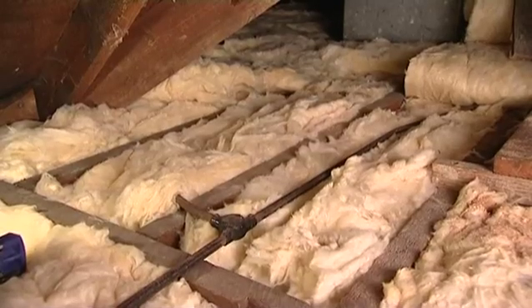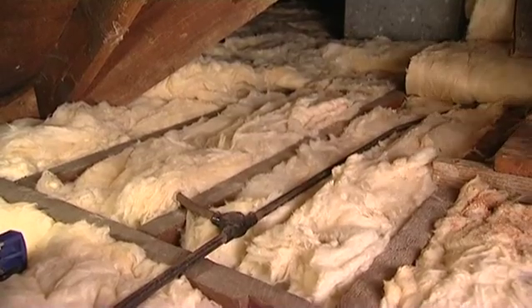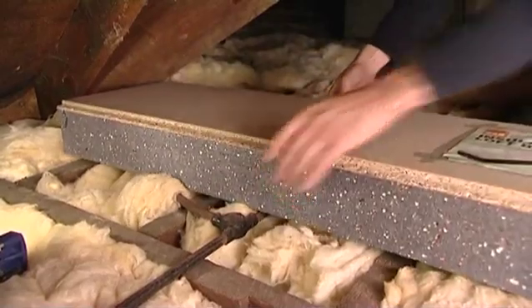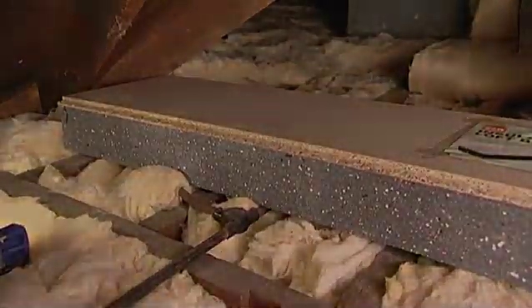For both methods, a first layer of insulation is laid between the joists. The first option is then to install flooring boards backed with further insulation over the top. These products typically cost more, but they are quick and simple to install.